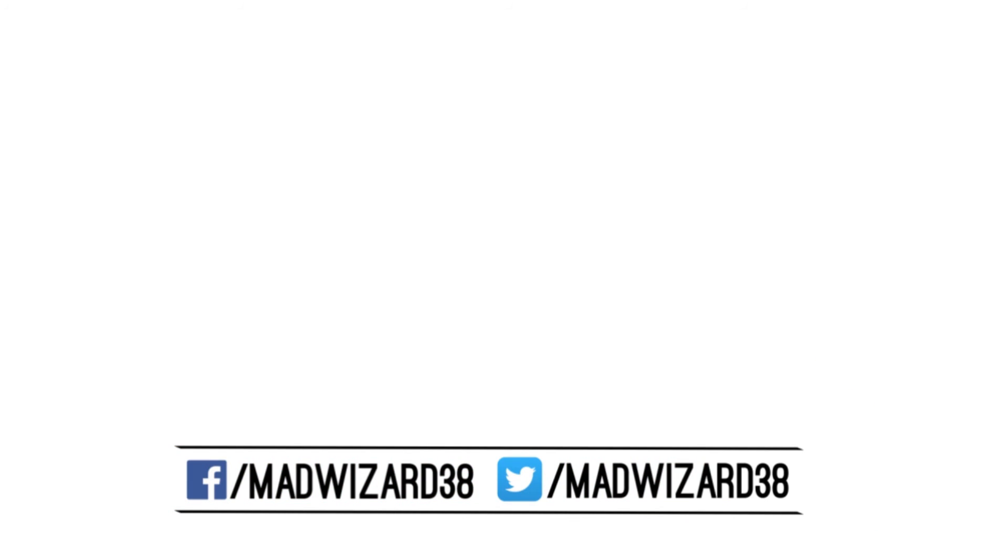So that's it for the video. Thanks for watching, leave a like if you enjoyed, and I'll see you in the next one. Bye!